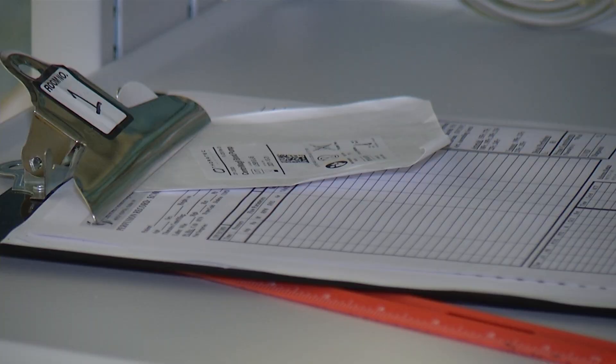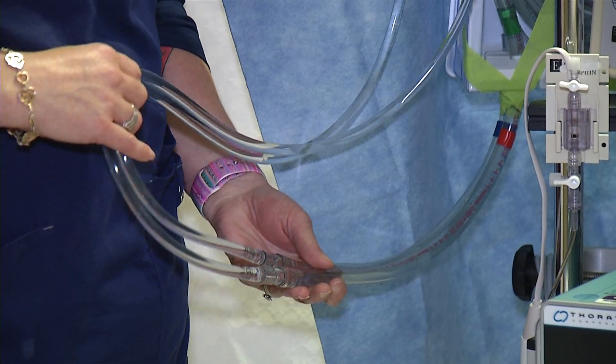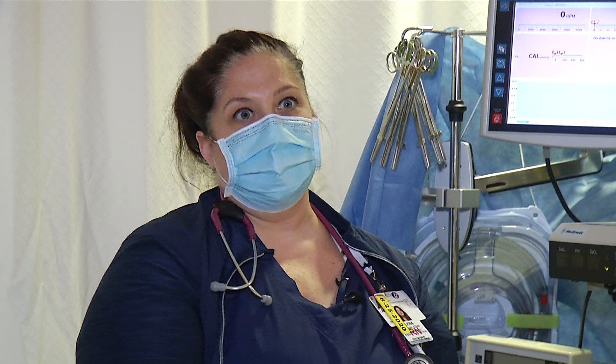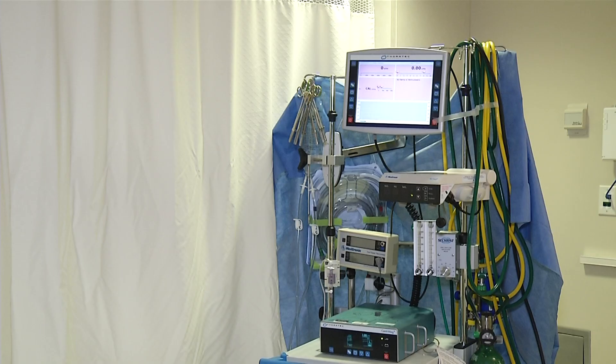Lena Quarantello is a CVICU nurse and ECMO specialist here at the hospital. This is the tubing that you would see the blood coming out of the patient. While she is able to run labs and monitor patients on ECMO, she says: this is my patient, this is my baby right here. She admits she never imagined metal wires, tubes, a medical device in general as a patient — let alone a baby.